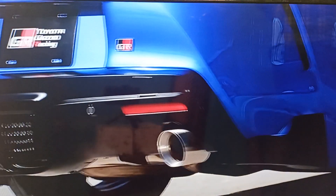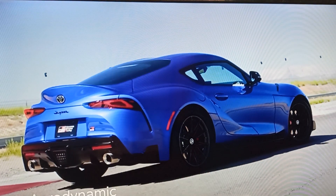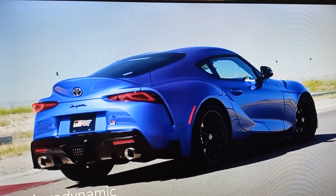Out back, the standard active exhaust with dual-outlet pins at GR Supra's performance, while the aerodynamic underbody panel ensures that it cuts through the air with minimal resistance.